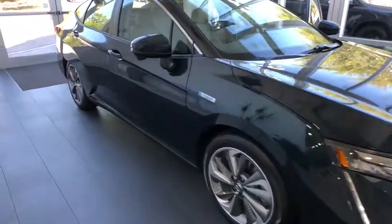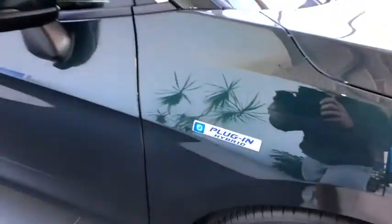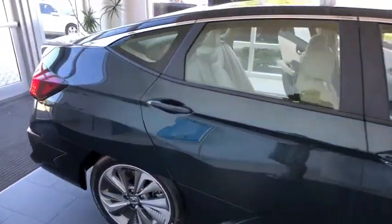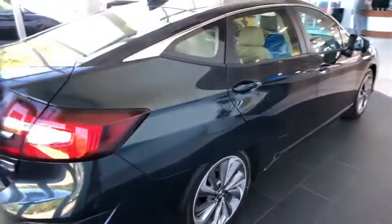2018 Honda Clarity. The future is now with the Honda Clarity sedan. Reliable and great, comfortable commuter car. Here are some of this vehicle's great options.